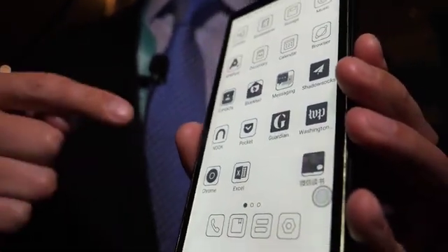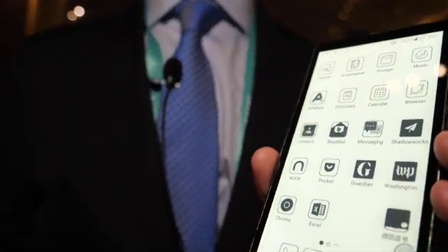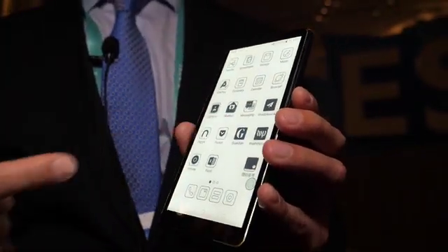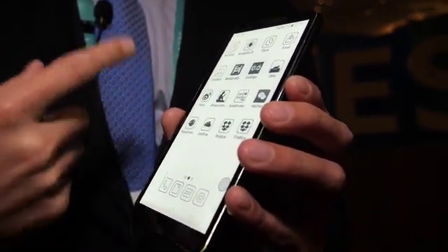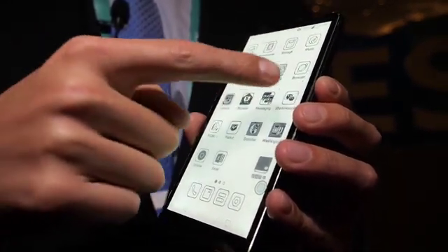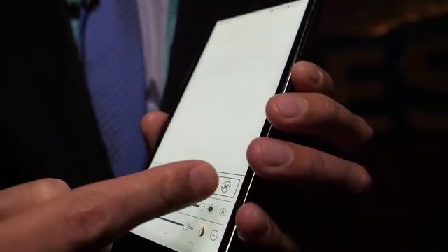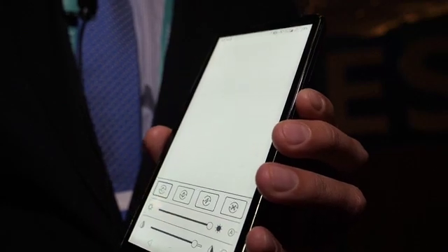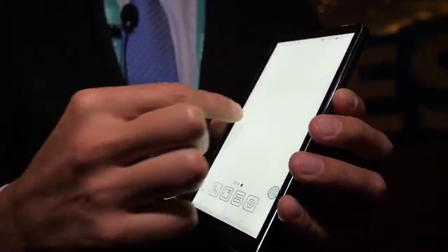We can call to different phones and it already has Android 9.0, the same as all our other products. As you can see, you can have several applications. The screen refresh is very fast — you have four modes of refresh — whether you want to scroll, browse the internet, or just reading.